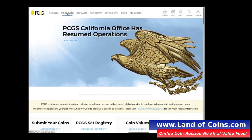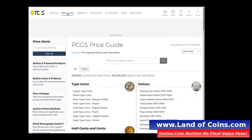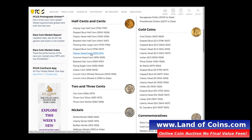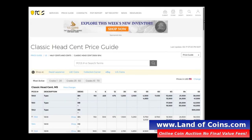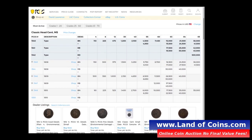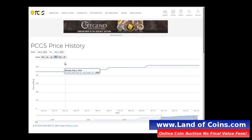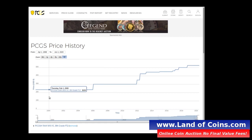On the PCGS website — a major grading company — scrolling to classic head large cents and the F12 grade: the 1810 at F12 is listed at $525 for a problem-free coin. The corroded coin on Land of Coins is only $175 — that's more than half off. Clicking through to the price history chart, you can see that in 2000 it was $200 and it's just kept going up in value.